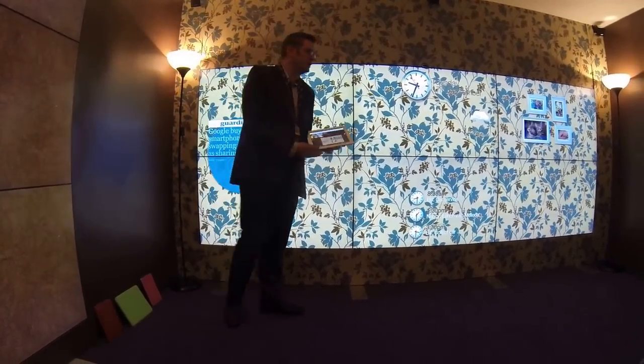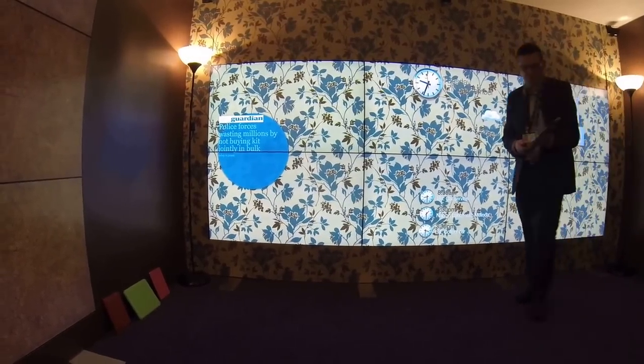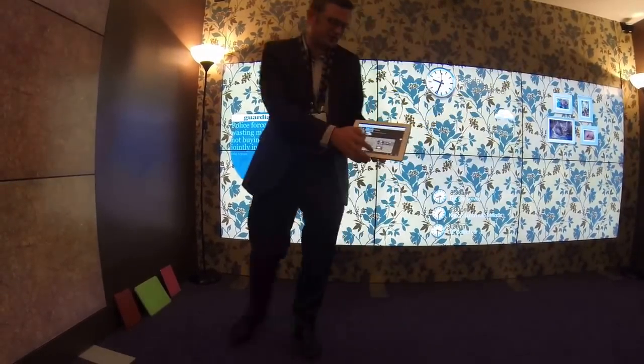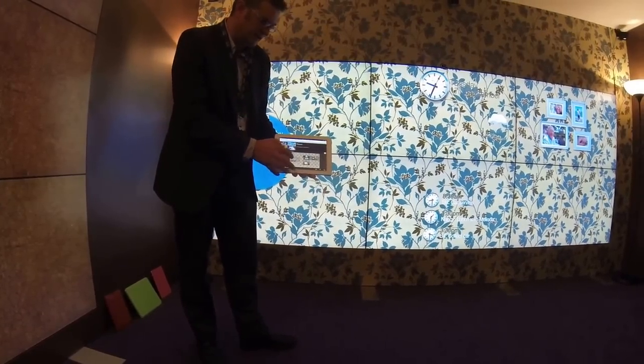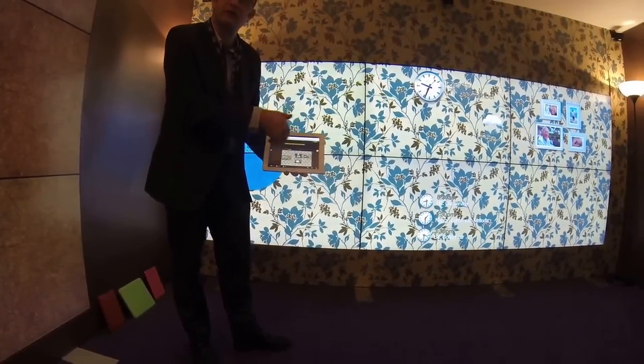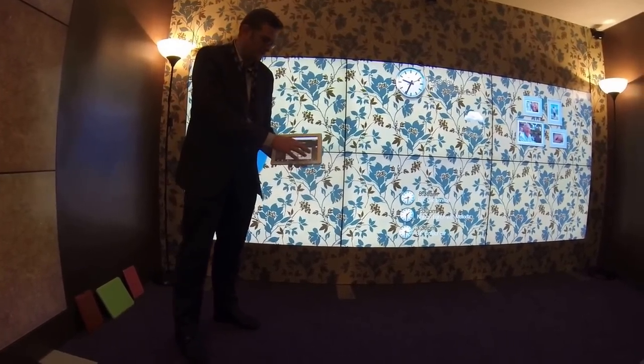We have our large side screen and our main screen here, and we've got a small screen being driven by this set-top box. I can tap on each of these content items and it'll bring up information. In some cases it might bring up a web link that I can click through and go out to find more information. And I can drag things to move them around — so I might take those family photos, for example, and move them over here.